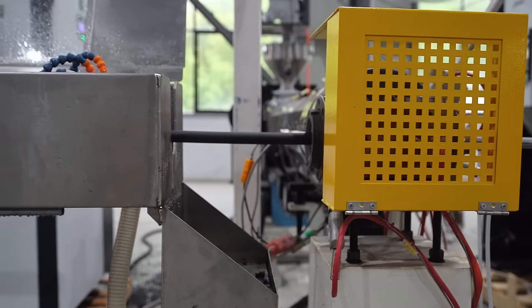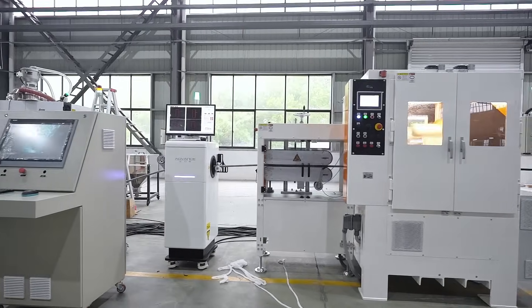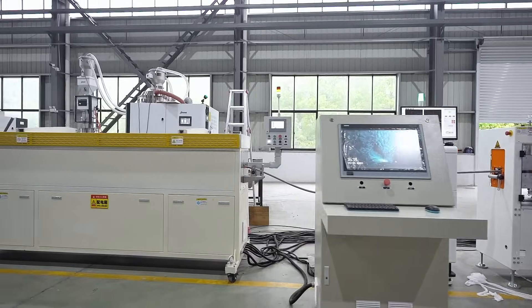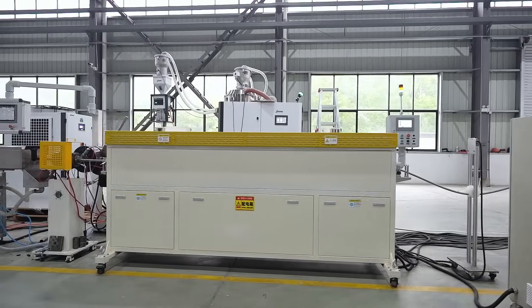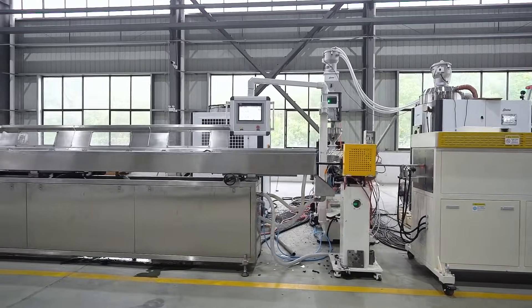AOD Extrusion is a trusted partner in the industry. No matter which field you are in, we provide you with innovative and efficient plastic processing solutions. For more information, please visit our website or contact customer service.